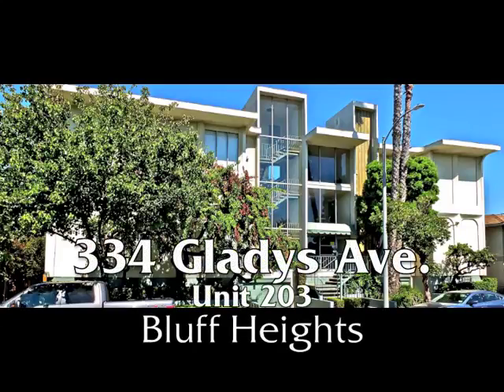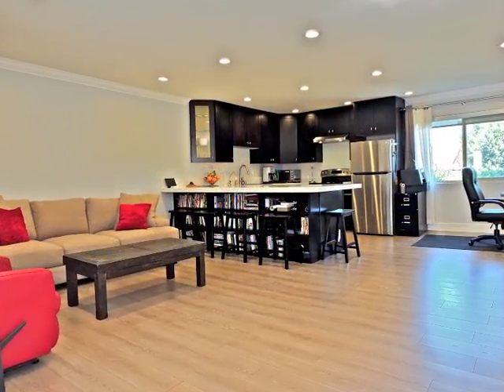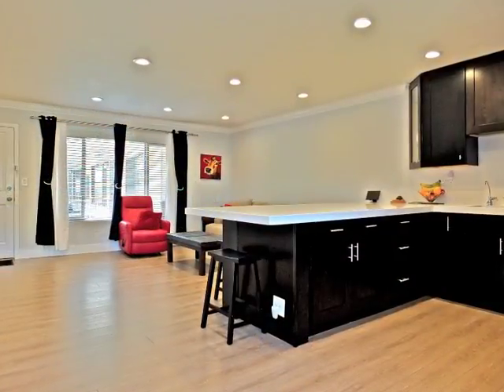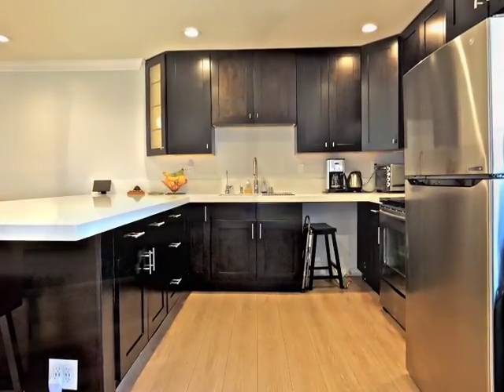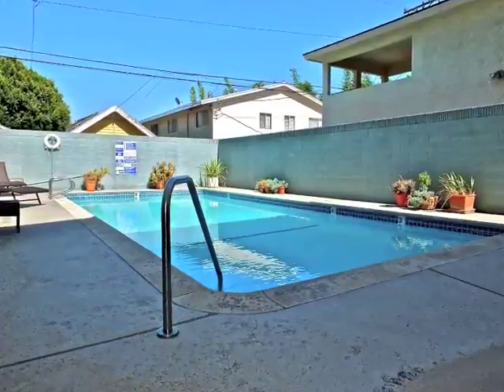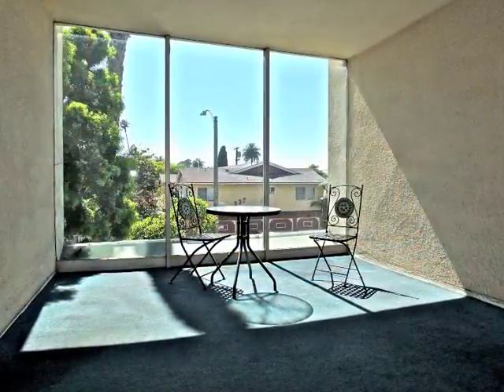334 Gladys Avenue, Unit 203 — an exquisitely renovated Bluff Heights condominium of incredible spaciousness, quality, and romance, enjoying resort-like tranquility and convenience.